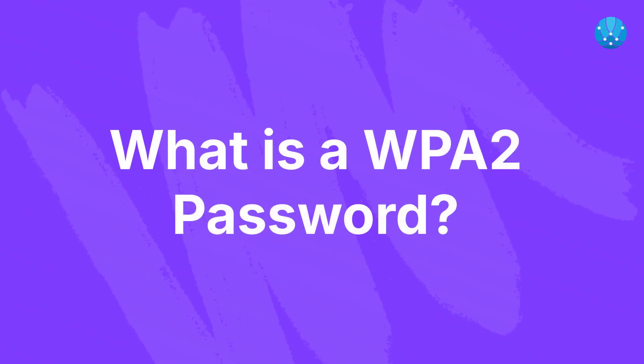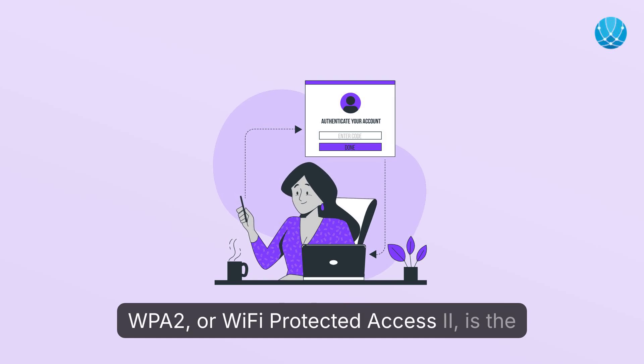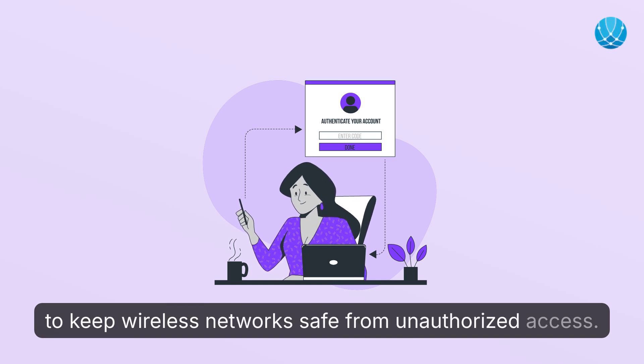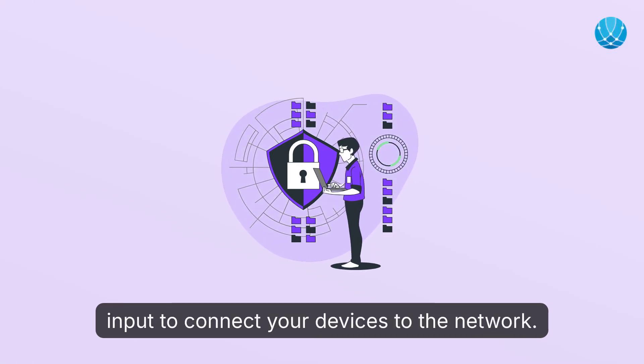What is a WPA2 Password? WPA2, or Wi-Fi Protected Access 2, is the second generation of the WPA security protocol, designed to keep wireless networks safe from unauthorized access. The WPA2 Password is the specific code you input to connect your devices to the network.